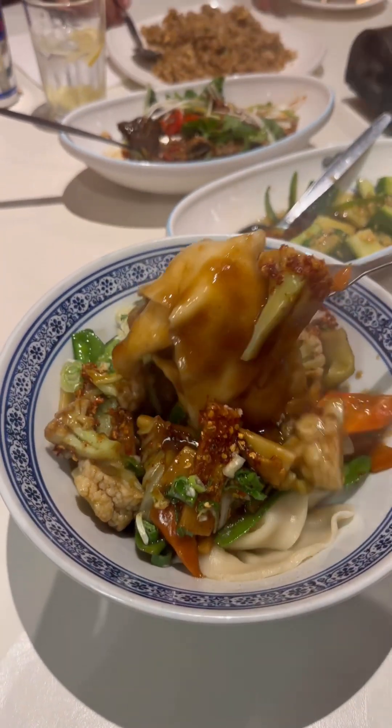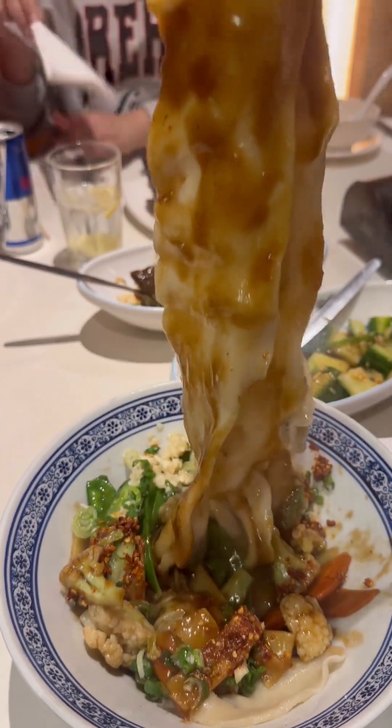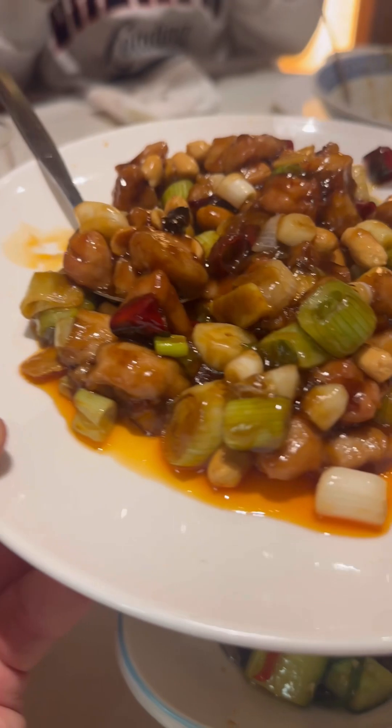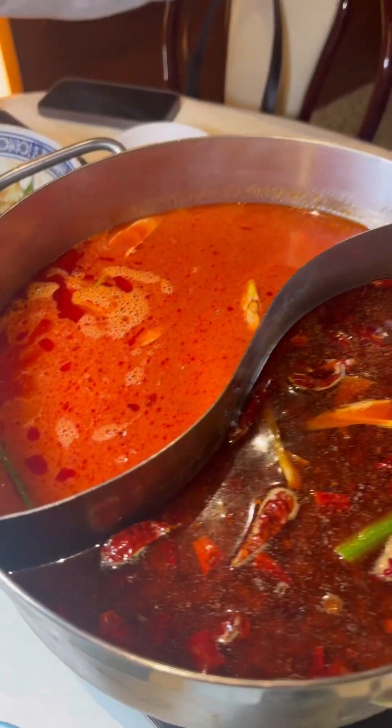We also got spicy vegetable noodles — the noodles were a bit thick and big for me, but nevertheless they were beautiful. Some kung pao chicken too; I always get this, I just love the whole combination of peanuts, chicken, spiciness, and oiliness. And then we got our broth.